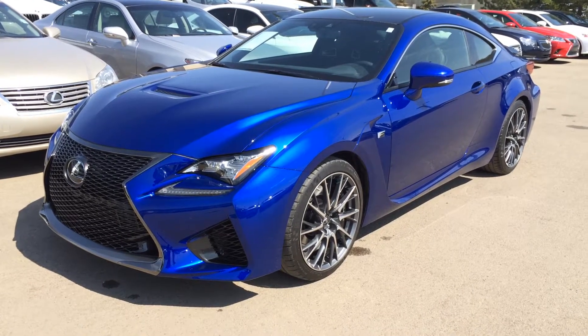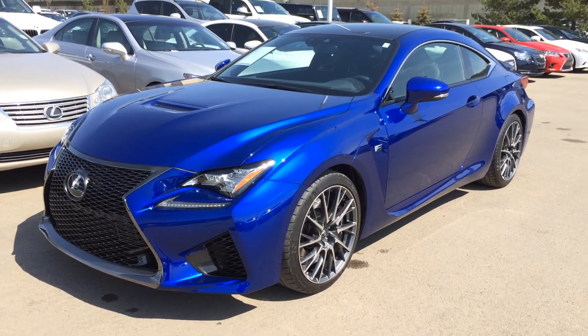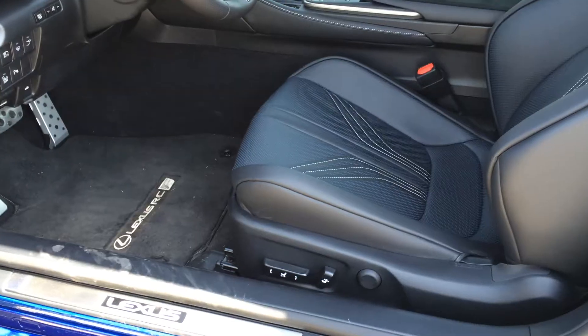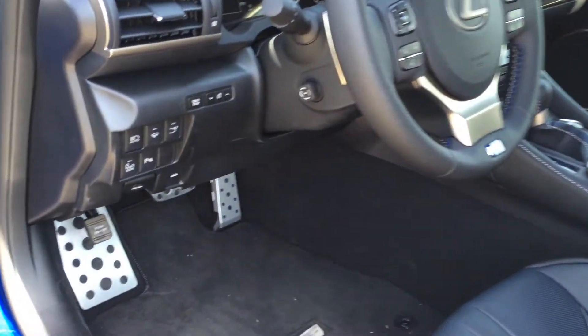We have the ultra-blue exterior, black leather inside — a 2-door coupe, 4-passenger. This one is a performance package. It has power adjustable front seats with lumbar support, and sport pedals with rubber inserts.